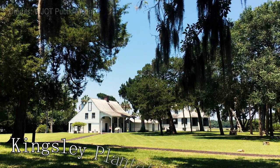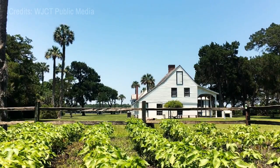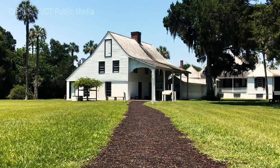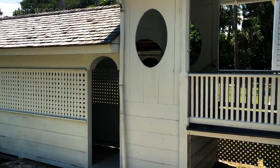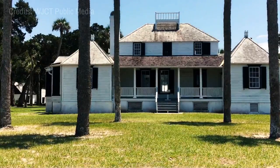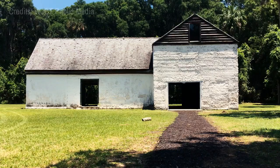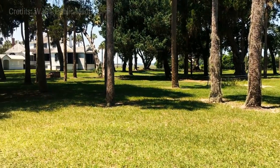Coming in at number four is the Kingsley Plantation. As Florida's oldest standing plantation, this historical site takes visitors on a journey through time, highlighting the lives of the enslaved people who lived and worked there. Its well-preserved main house, slave quarters, barn, and interpretive garden offer valuable insights into the plantation era.